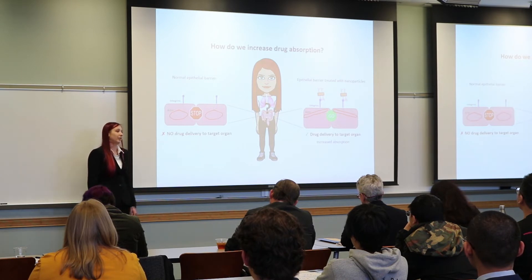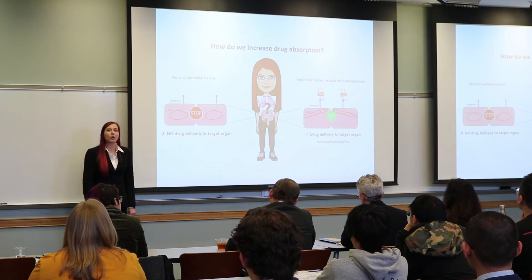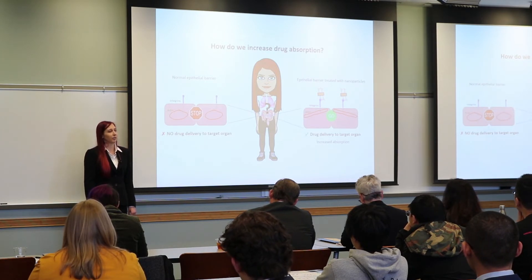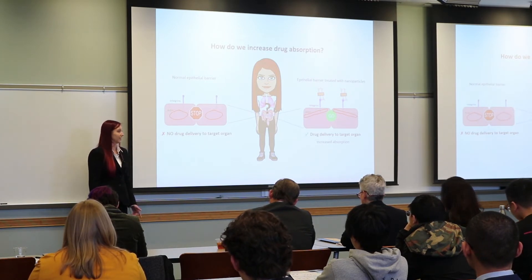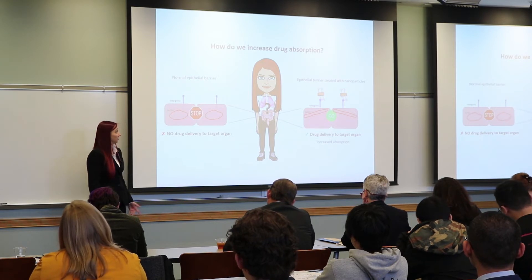So how do we overcome this barrier to drug delivery? Current approaches like injection work well to bypass this epithelial barrier when the target organ, like the skin, is easily accessible. But how do we increase drug absorption for harder to reach organs like the lungs or the intestine?